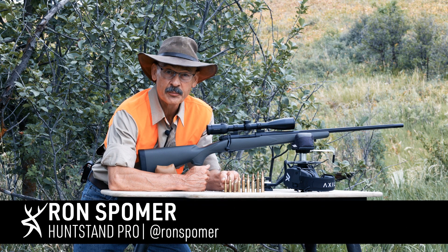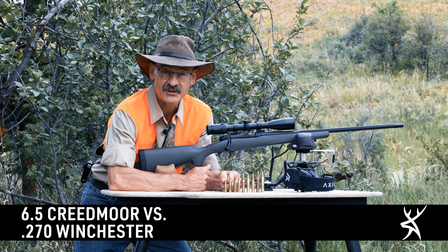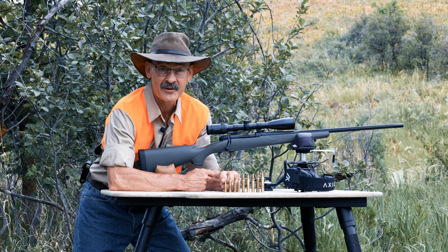Hey, want to start an argument? 6.5 Creedmoor. Want to start a fight? 6.5 Creedmoor is the greatest deer hunting cartridge ever designed.